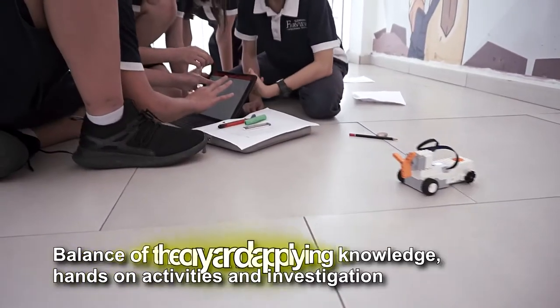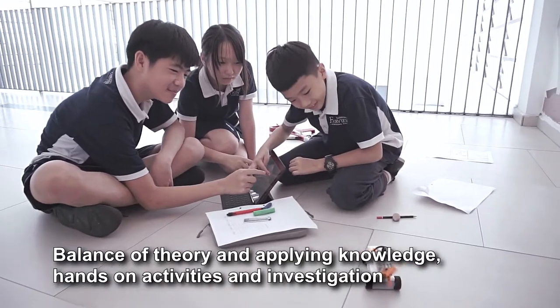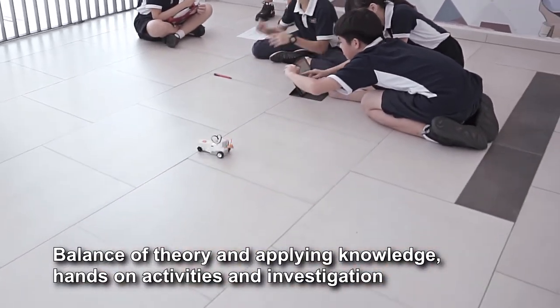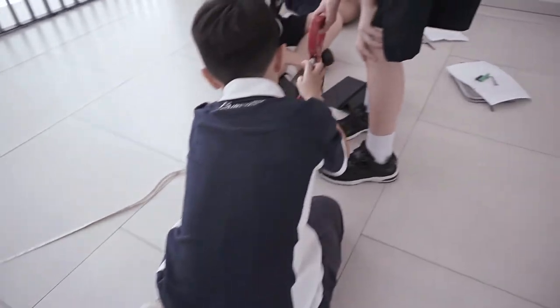In Fairview, we emphasise the balance of theory and applying knowledge by providing opportunities for students to do hands-on activities and investigations. In this activity, students will learn about speed and the effects of wind resistance and how it is transferred into energy.